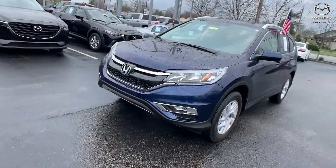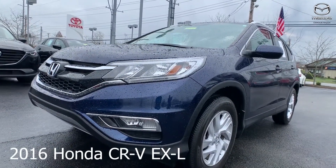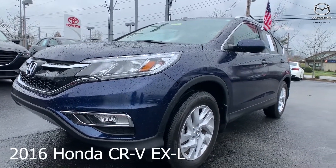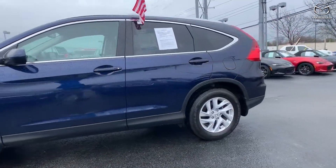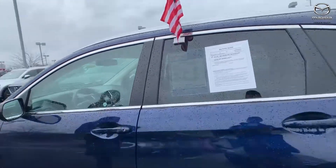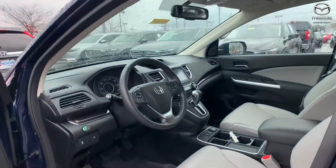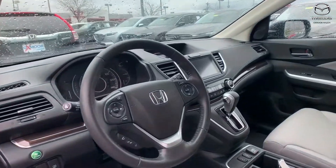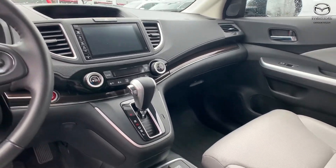For our last one, this is a 2016 Honda CR-V EXL. The exterior color is obsidian blue pearl. This vehicle is all-wheel drive and features a sunroof, blind spot monitoring, heated seats, navigation, backup camera, and a power lift gate.